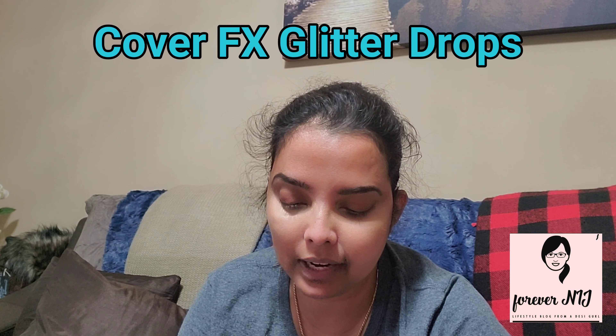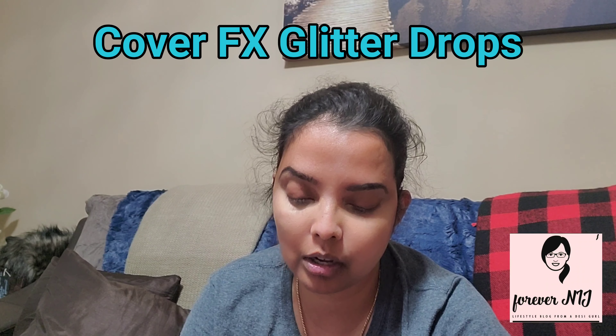Next I have Cover FX Glitter Drops. I don't know, I have a thing for this color — the purple ones. This is just like a glitter color.